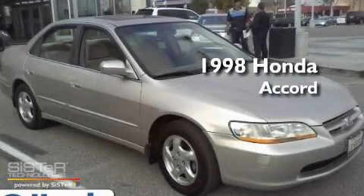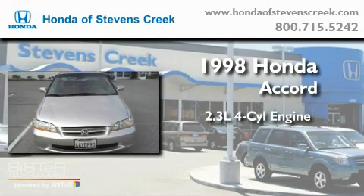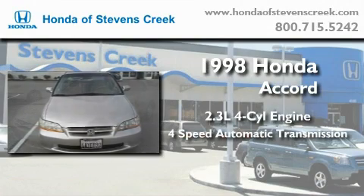This is a 1998 Honda Accord. It features a 2.3-liter four-cylinder engine and a four-speed automatic transmission.